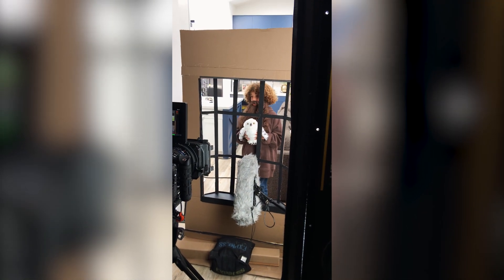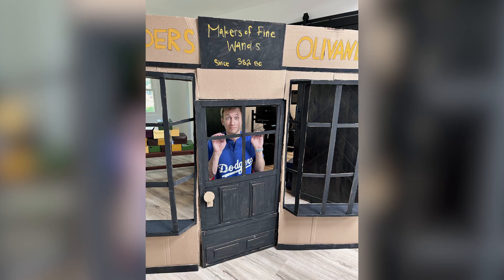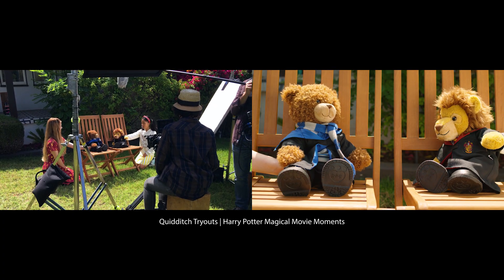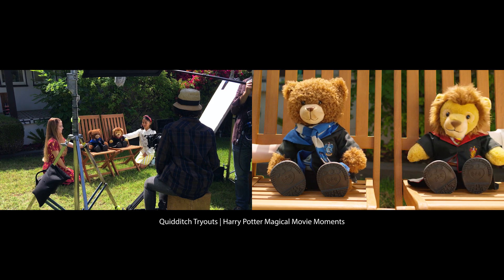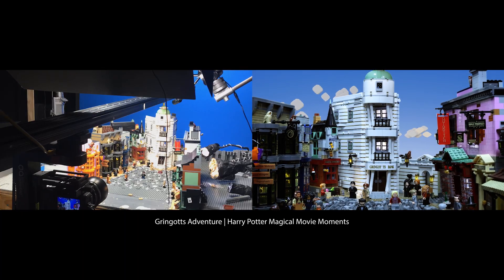Happy birthday, Harry! This is your ticket to a sneak peek of what it takes to make the most enchantingly beautiful, epic moments in the Harry Potter franchise and animate them with toys.